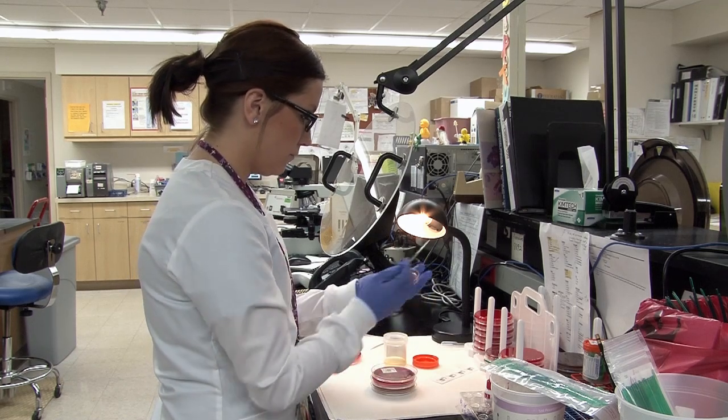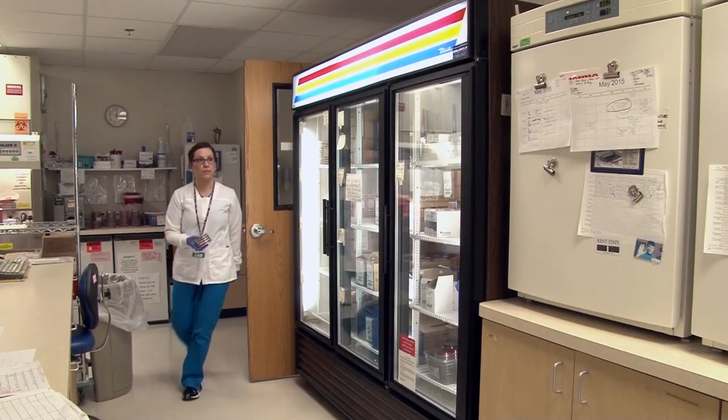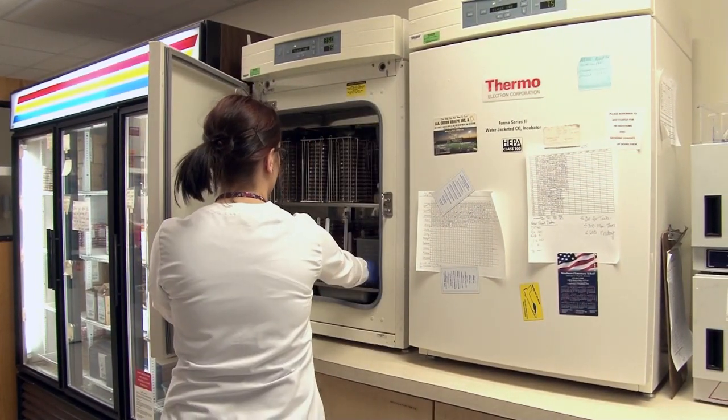Another avenue is that some colleges have a CLS program — a Clinical Laboratory Science program — where you do your first three years, and then your fourth year of college actually becomes your clinical year, which makes it a little bit shorter.